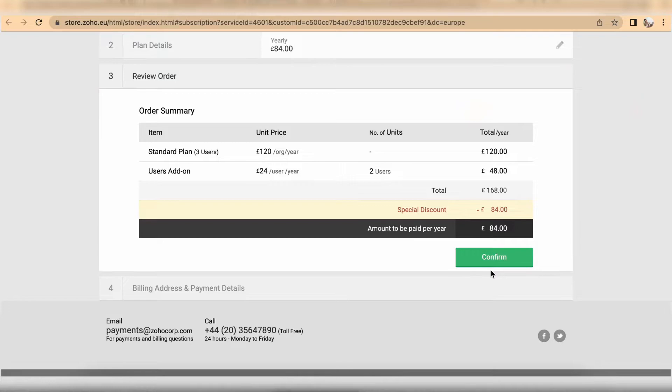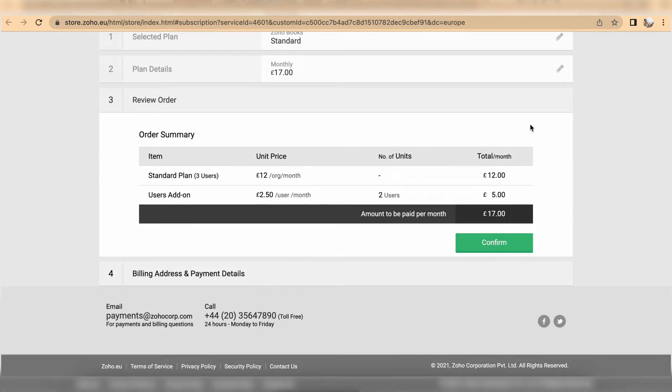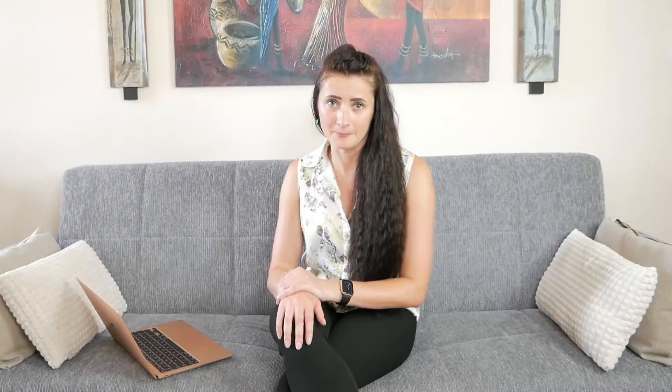Zoho Books has provided a solution: you can purchase user access separately on your current package. On the standard package, you can buy an annual user subscription for one additional user at a basic price of £24 per year, averaging £2 per month. If you are on a month-to-month plan, you would pay £2.50 per user per month — about 50 pence more. The downside is this add-on does not work on the free plan, which gives you only one user and one accountant access.